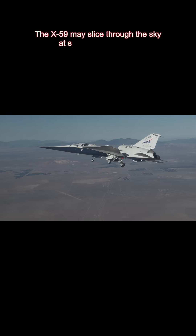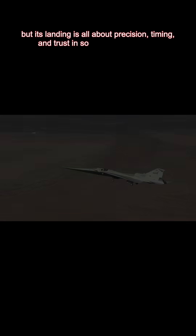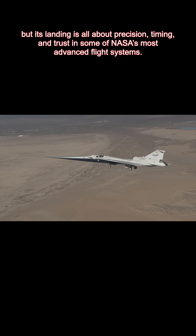The X-59 may slice through the sky at supersonic speeds, but its landing is all about precision, timing, and trust in some of NASA's most advanced flight systems.